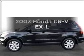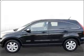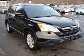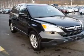Check out this 2007 Honda CR-V. This is the set of wheels you've been looking for, with an efficient four-cylinder engine connected to a smooth-shifting five-speed automatic transmission.